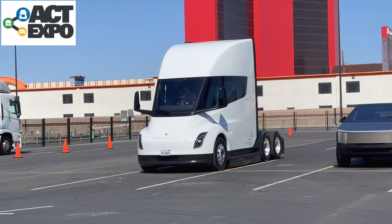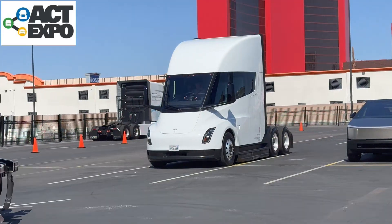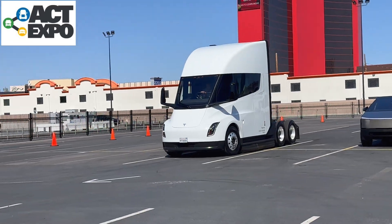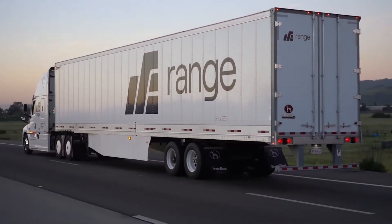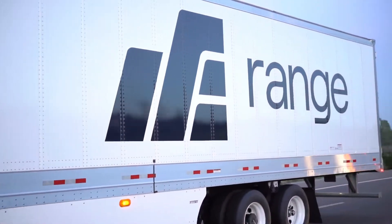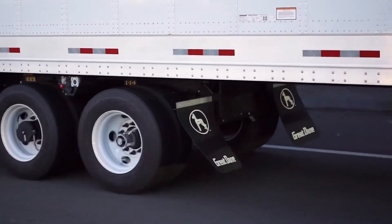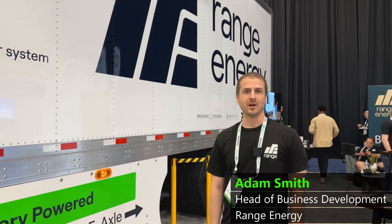There's more than one way to reduce the environmental impact of moving freight. At the 2024 ACT Expo, there were lots of different approaches to making the tractor cleaner. And then there was Range Energy, who showed off their electric-powered trailer system that can significantly reduce emissions regardless of what tractor you use. How does it work? I'll let Adam explain.